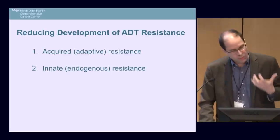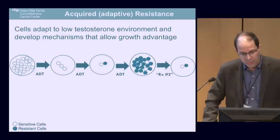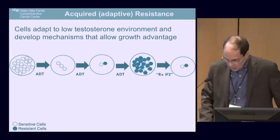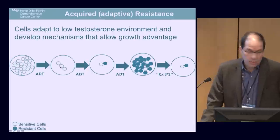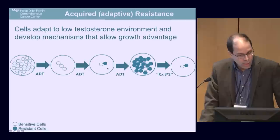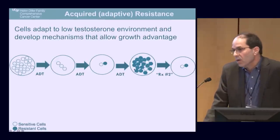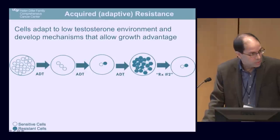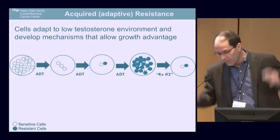There are really two types of resistance to hormones. The first is called acquired or adaptive resistance. On the left, a cancer is comprised of many individual cells. After androgen deprivation therapy, you kill off a lot of cells. But if you keep using ADT, one of those cells gets smart — it learns to live despite low testosterone. It's resistant. Those resistant cells grow, and you end up with a cancer overpopulated with hormone-resistant cells. Continuing conventional hormones in that setting doesn't help.